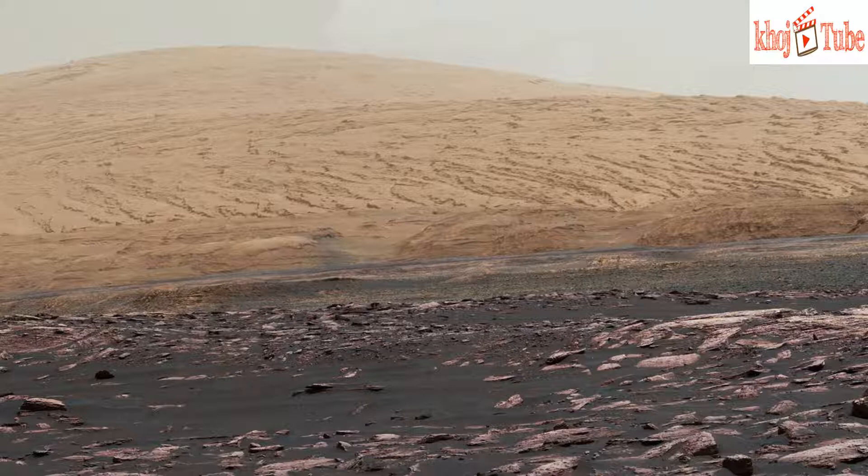Curiosity has analyzed conditions where both water and wind have left their imprints. Having studied in excess of 600 vertical feet of evidence of lakes and groundwater, Curiosity's science team concluded that habitable conditions persisted for no less than many millions of years.